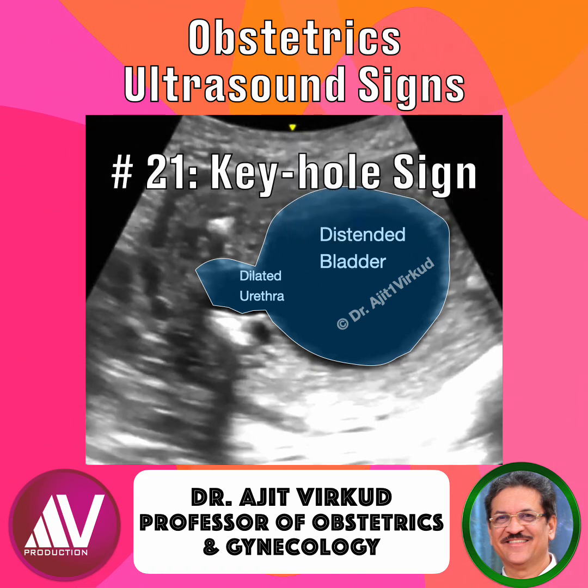The keyhole sign refers to the appearance of a dilated bladder with a distended posterior urethra, giving the image of a keyhole on sagittal and transverse sonographic views. It results from obstruction at the level of the posterior urethra, most commonly due to posterior urethral valves (PUV), a congenital membrane within the urethra seen only in male fetuses.